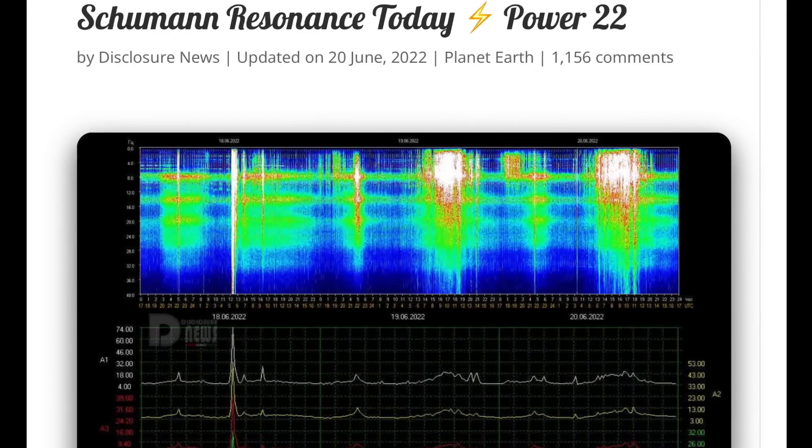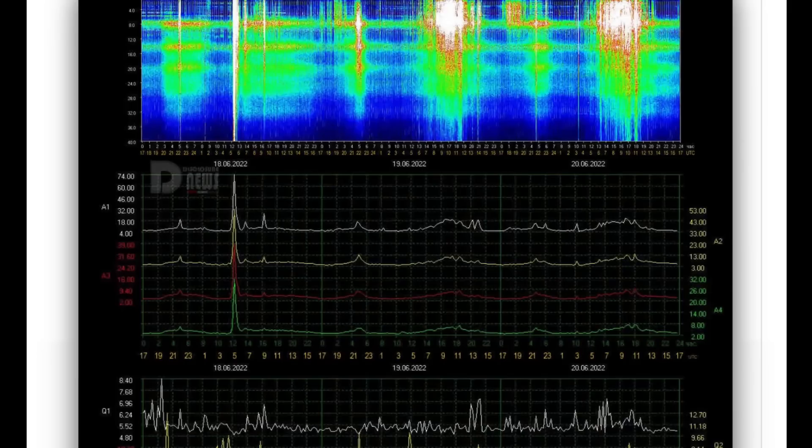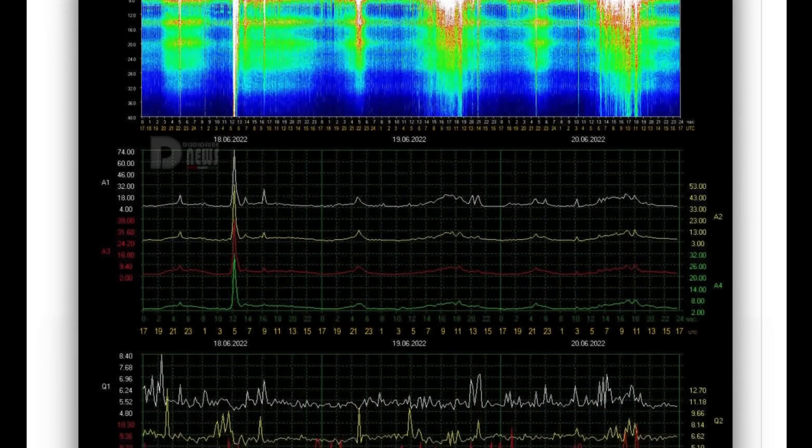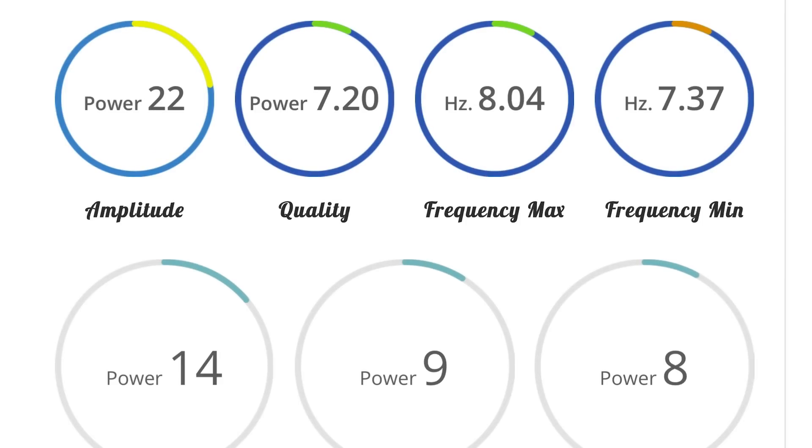Schumann resonance for today — a power of 22. Definitely static across the globe with these long-duration flares that are happening. Amplitude of 22, quality of 7.2, and a power of 14.